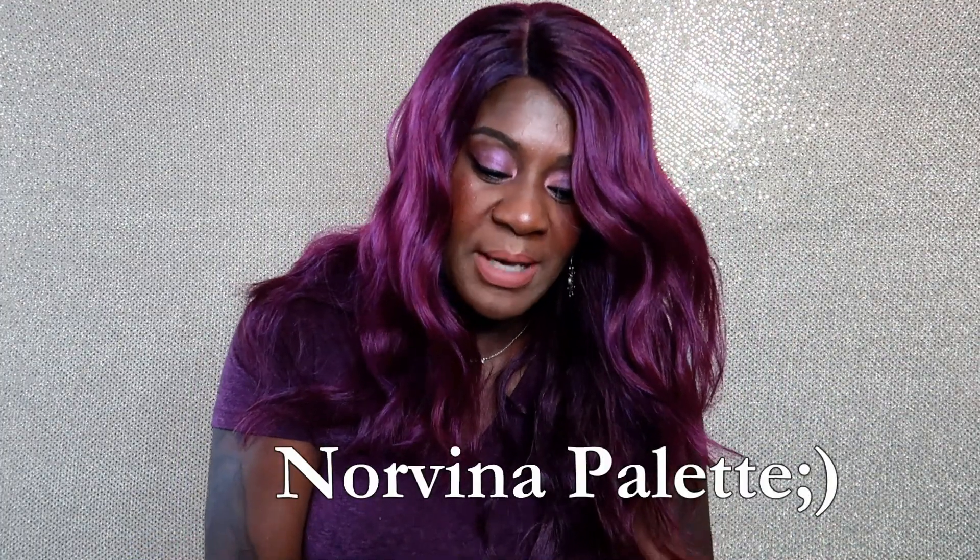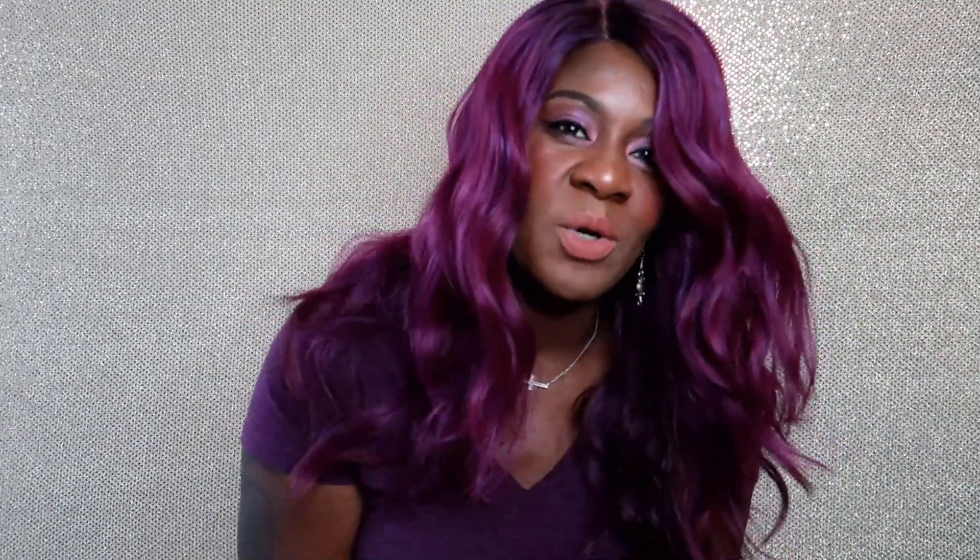Look at this Norvina palette. I knew when she was coming out with one it was going to be amazing. I just knew Norvina was going to put something out, the colors were going to be creamy and this palette was going to be amazing. And here it is — nice velvety palette, a nice pretty purple color.